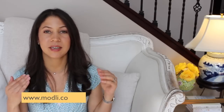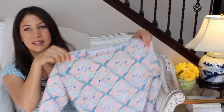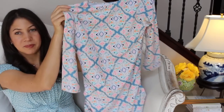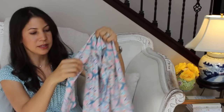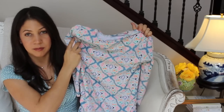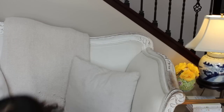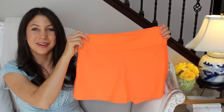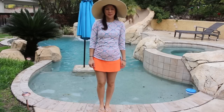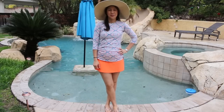That modest swimwear video was really popular, so a company called Modly — M-O-D-L-I — reached out and said they'd love to send me one of their modest bathing suits to show on the blog. I chose the suit and I love it. This is the top — what a beautiful pattern! I love the colors. Yes, they are long sleeves and they give you sun protection, which I absolutely love. These are the bottoms — a wonderful bright orange color, just perfect for spring and summer.